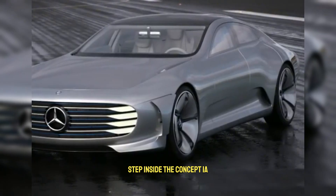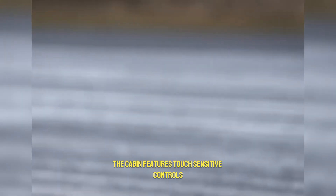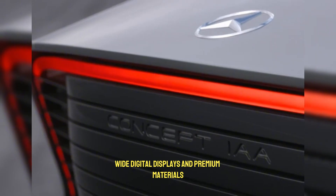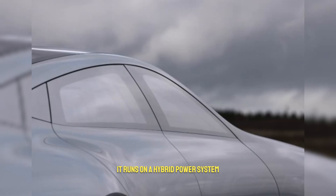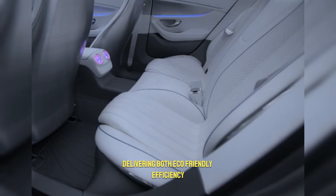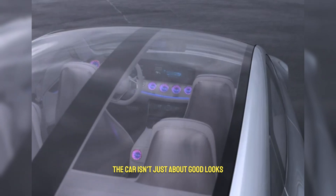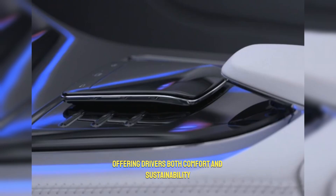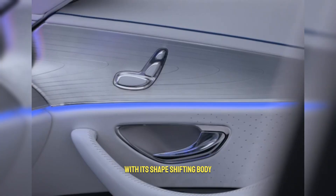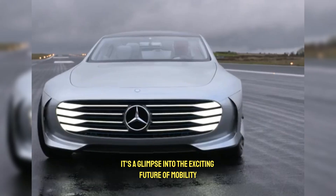Step inside the Concept IAA, and you'll find a futuristic interior packed with digital technology. The cabin features touch-sensitive controls, wide digital displays, and premium materials that reflect Mercedes-Benz's luxury DNA. It runs on a hybrid power system, delivering both eco-friendly efficiency and strong performance. The car isn't just about good looks — it's a vision of how vehicles in the future will adapt intelligently to conditions, offering drivers both comfort and sustainability. With its shape-shifting body, advanced features, and bold design, the Mercedes Concept IAA is more than a car. It's a glimpse into the exciting future of mobility.